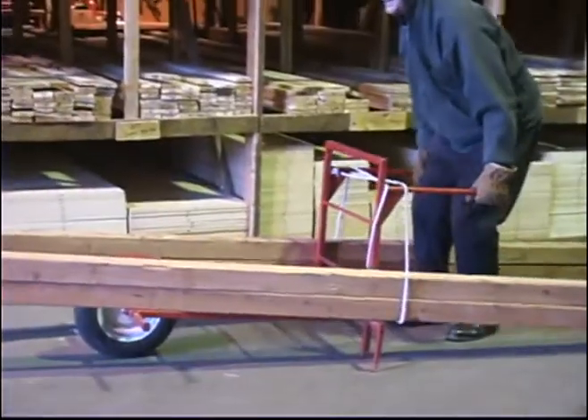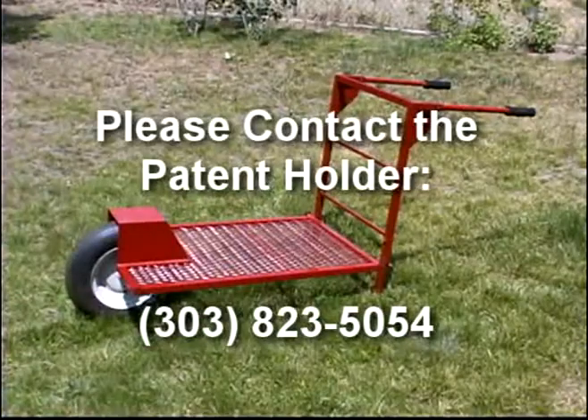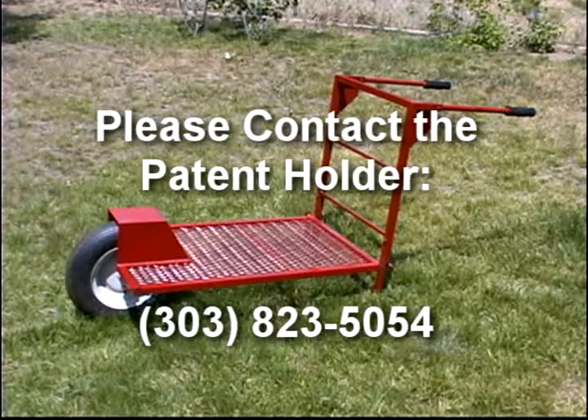There are no comparable products on the market, offering a niche market that is just waiting to be filled. If you are a manufacturer that is interested in the Lugger, please contact the Patent Holder at 303-823-5054 for more information.